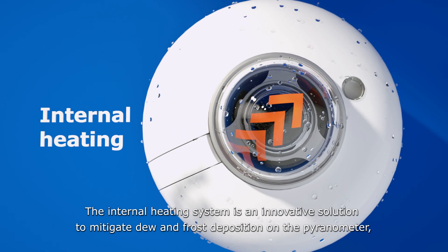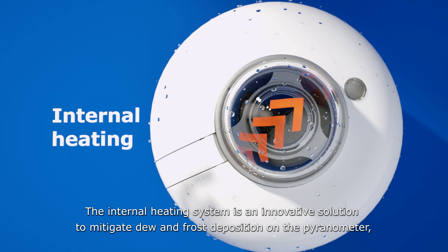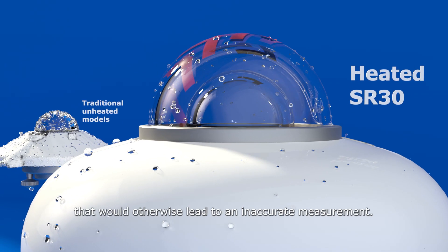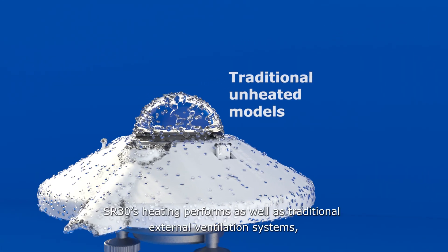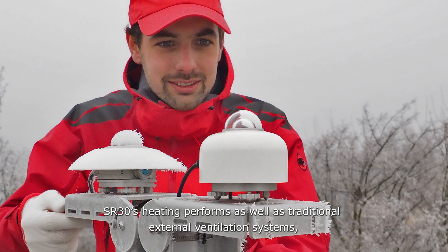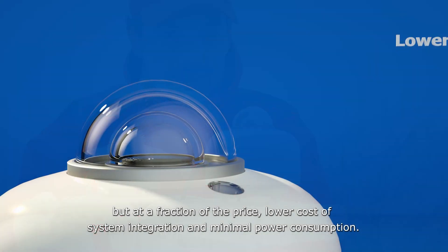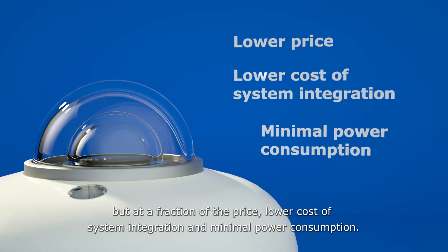The internal heating system is an innovative solution to mitigate dew and frost deposition on the pyranometer that would otherwise lead to an inaccurate measurement. SR30's heating performs as well as traditional external ventilation systems, but at a fraction of the price, with lower cost of system integration and minimal power consumption.